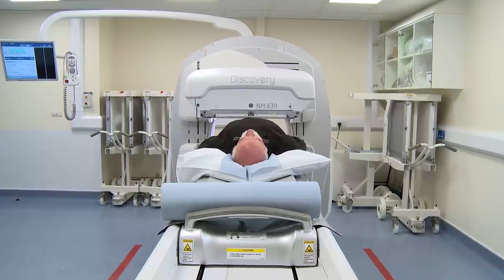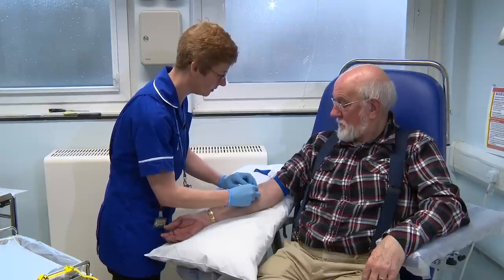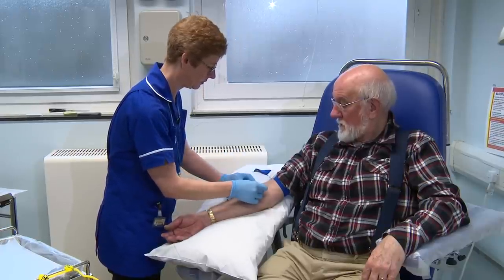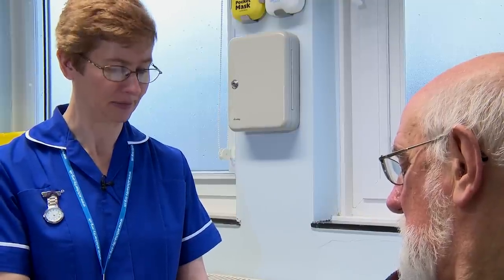A bone scan looks for abnormal areas in your bones. Before your scan, you have an injection of a small amount of radioactive substance. This is not enough to be harmful.